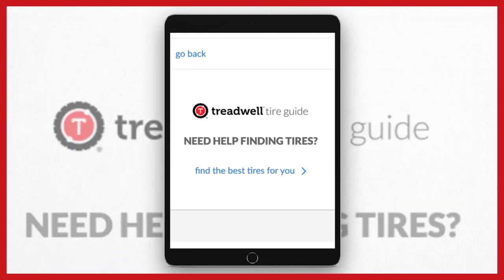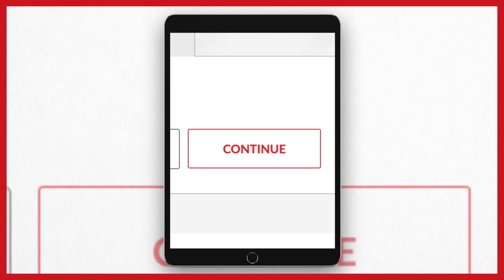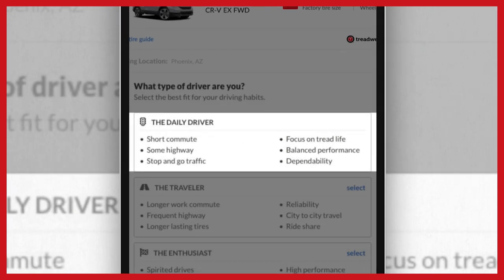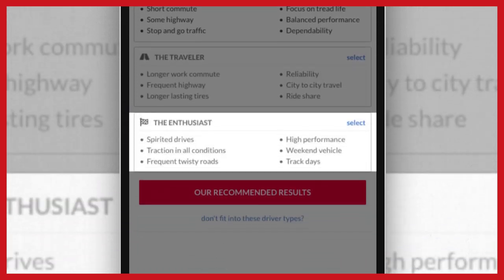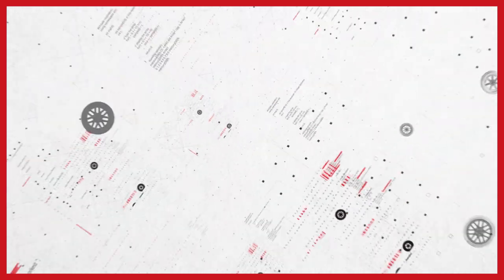Click on the Treadwell Tire Guide, your online trusted expert. Enter your primary driving location and tell us what type of driver you are: the daily driver, the traveler, or the enthusiast.